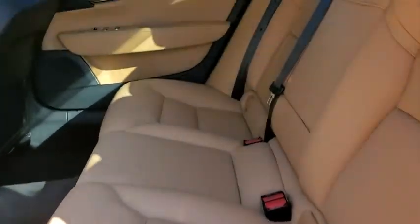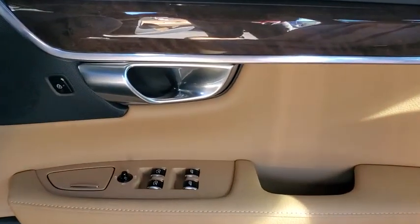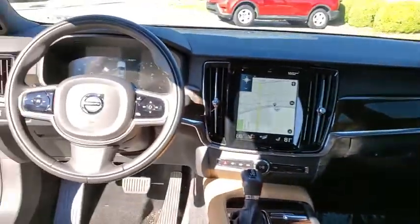This vehicle has less than 25,000 miles. Here are some of this vehicle's great options: power passenger seats,